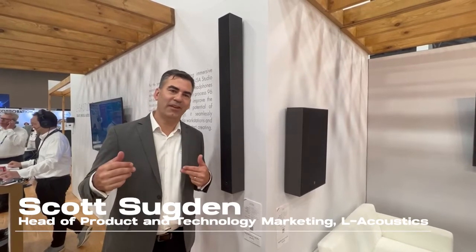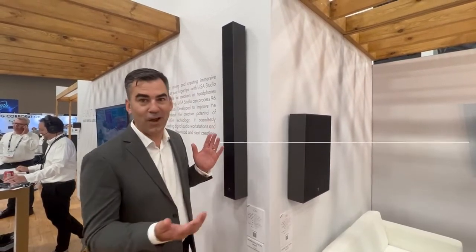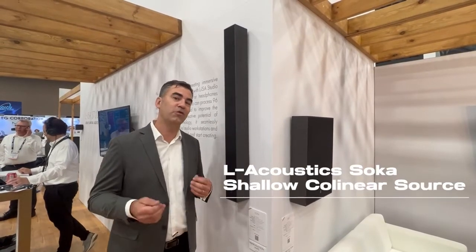Hello, my name is Scott Sugden and we're here at the Allacoustics booth at Infocomm 2022. We've got Soka, our brand new collinear loudspeaker we just introduced a few weeks ago.